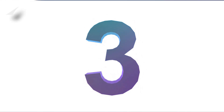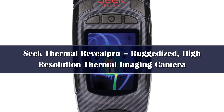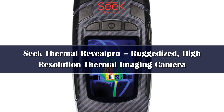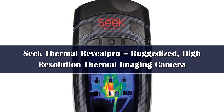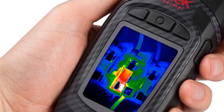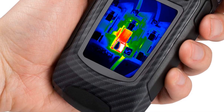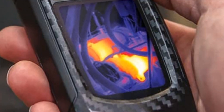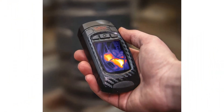Number 3. The Seek Thermal Reveal Thermal Camera is a portable, compact option that packs a punch when it comes to capturing thermal images. With a high-powered resolution of 206 by 156 pixels, you'll be able to more accurately find hot or cold spots. The camera also offers an impressive temperature range of minus 40 degrees Celsius to 330 degrees Celsius, making it an excellent choice for a wide range of applications.